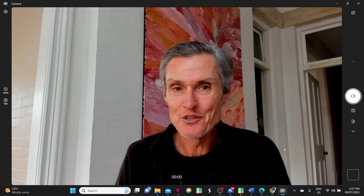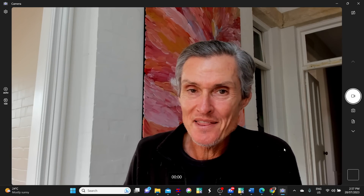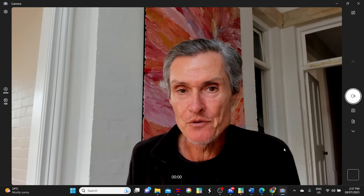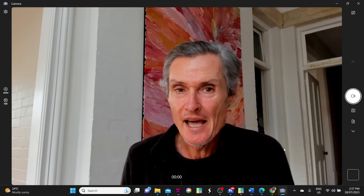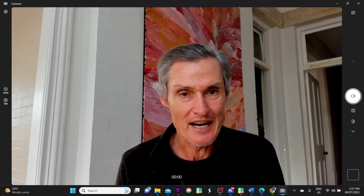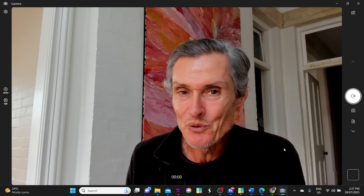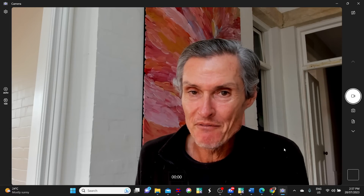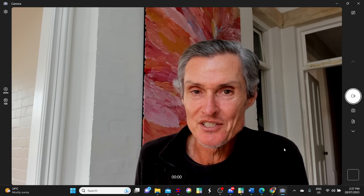Welcome to the ASX edition of Trade the Trend, a weekly video discussing where the stock market is heading. This video is going to focus on the ASX 200, and I'm also going to have a look at gold. I've also got an emerging opportunity which is just starting to happen that you're not going to want to miss. I'm going to cover the S&P 500 in a separate video — I'll leave a link for that in the description section below.